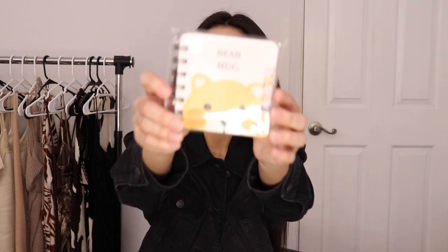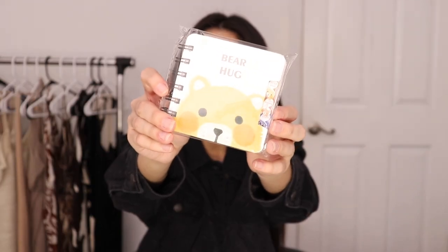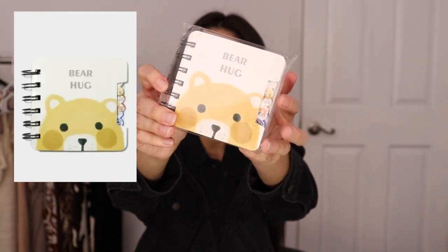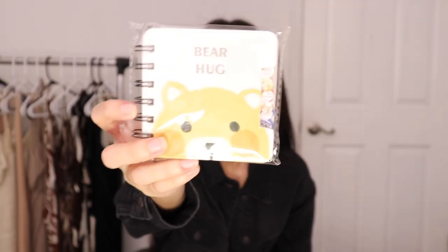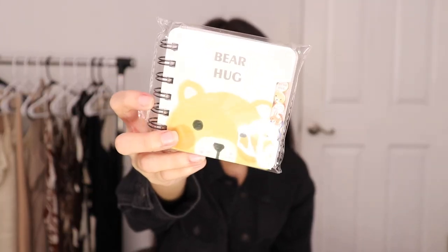Then I ended up getting another notebook — this one's so cute, it has a bear on it and it says 'Bear Hug.' The little tabs have different animals too: one has a bunny, one has an owl. I just love it. It's another one that could fit in your purse, especially for someone like me who needs to write everything down. Anything bear and bunny, I have to get it.